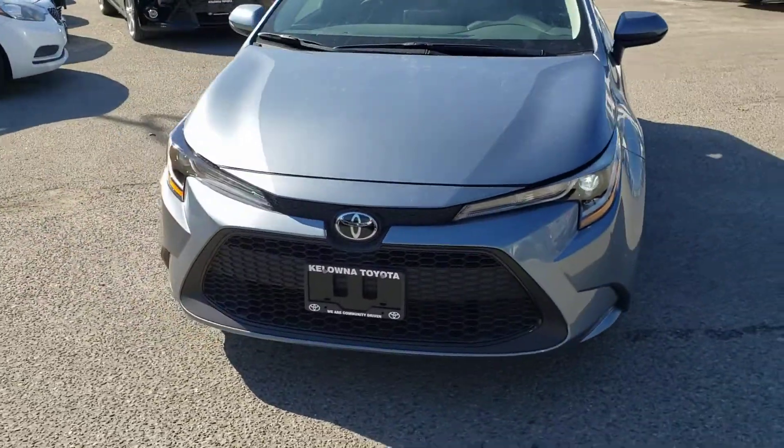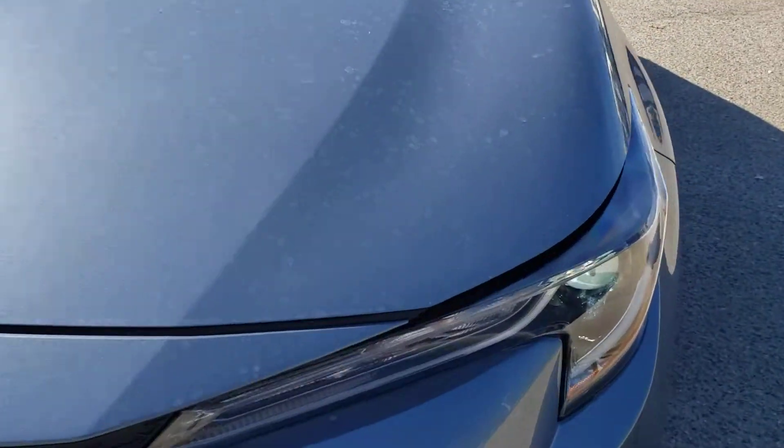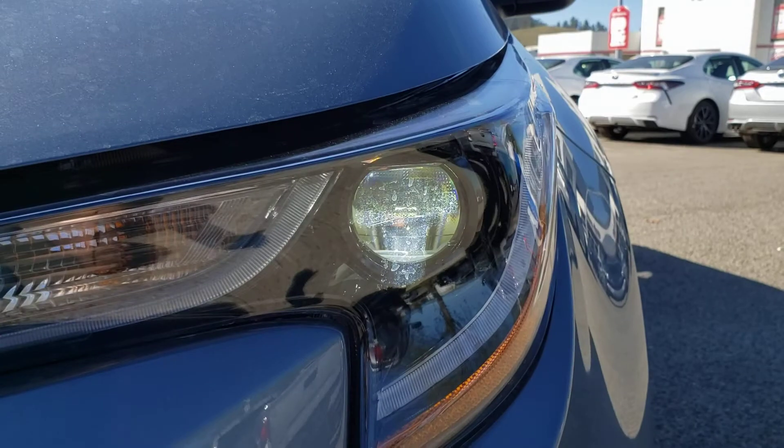Up front you've got that crisp fresh redesigned front end with the very nice headlights — triple J design — the LED daytime running lights and the big projector beam bulbs.